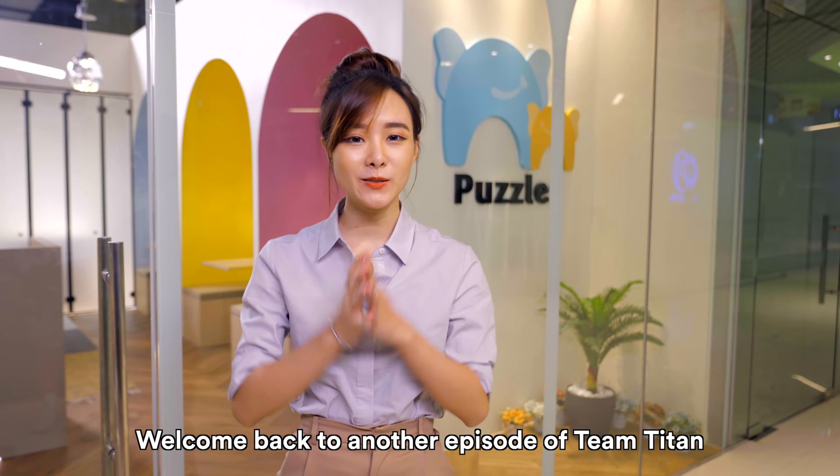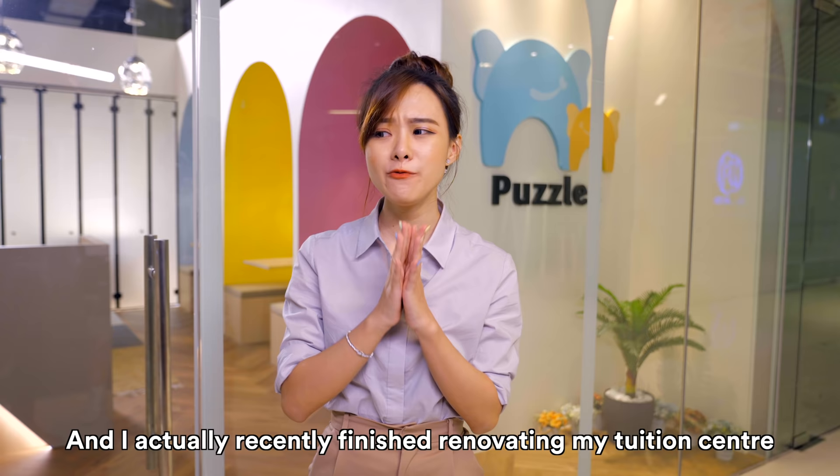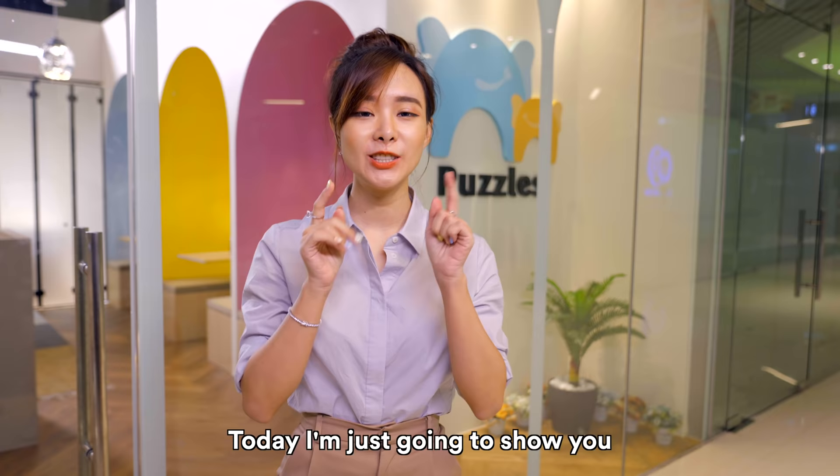Hi guys, welcome back to another episode of Team Titan. This is a new segment called Spaces by Titan and I've actually recently finished renovating my new tuition centre. Today I'm just going to show you a little tour of what it looks like. Let's go!